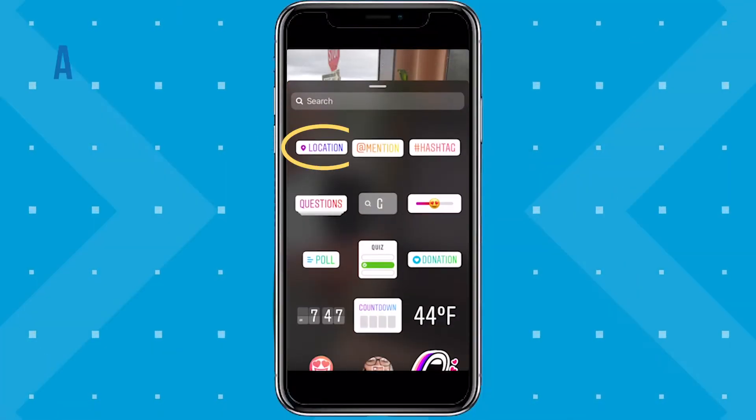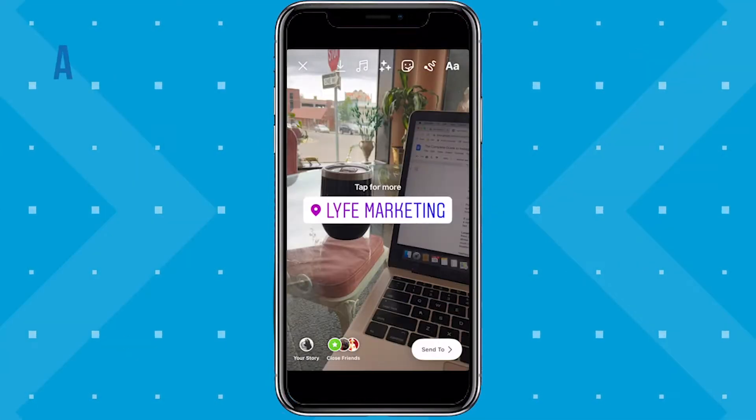The location sticker is a great option for local businesses who want more people to visit them or just to know that they exist. You can encourage your customers to use this location sticker in their stories as well by offering a small discount when they show it to you. Or you could run a giveaway once a month where you pull from every user who has used your location and tagged you in their story. Experiment with incentivizing your users.